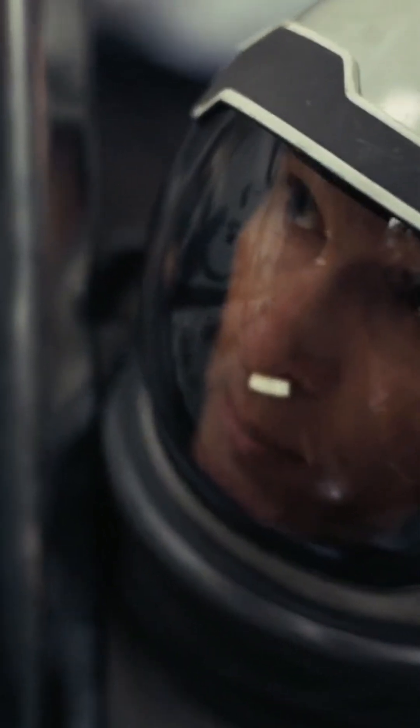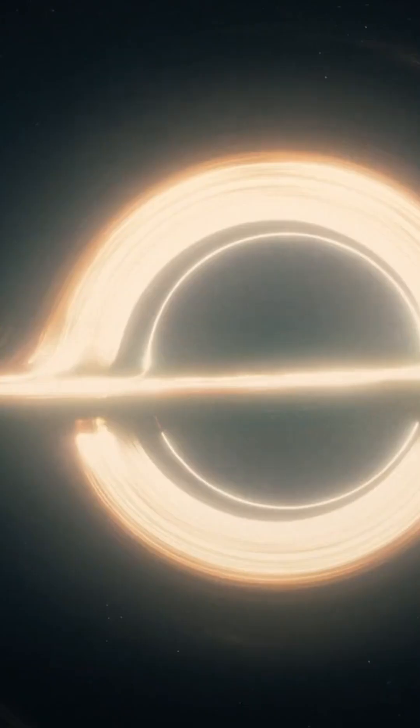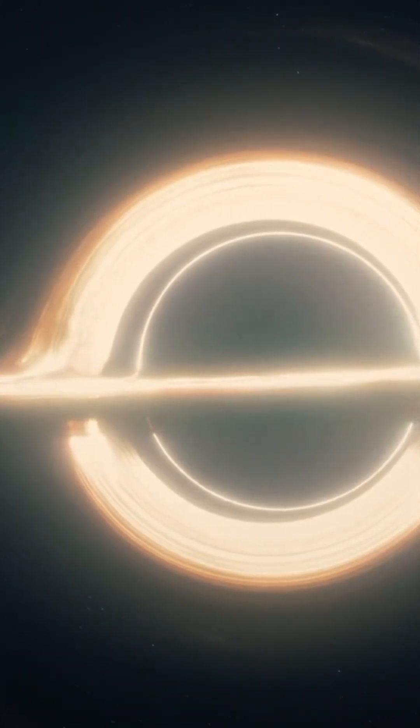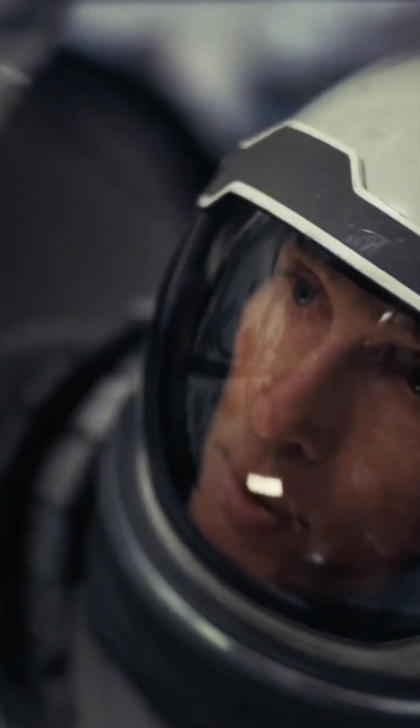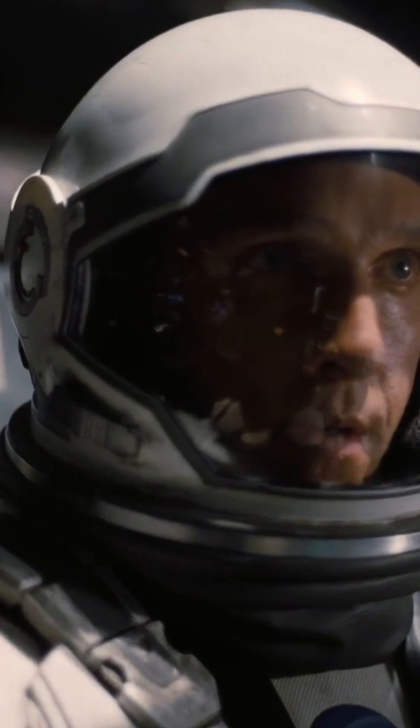Did you know that the visual effects team for Interstellar created the most realistic black hole ever seen on screen? They didn't just use CGI magic. Instead, they worked closely with physicist Kip Thorne to accurately depict the warping of space-time around a black hole, something never done before in cinema. The result? A black hole called Gargantua that's not only visually stunning but scientifically accurate — so groundbreaking that it ended up being used in scientific papers about astrophysics.